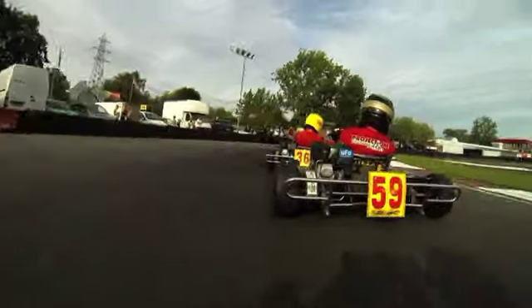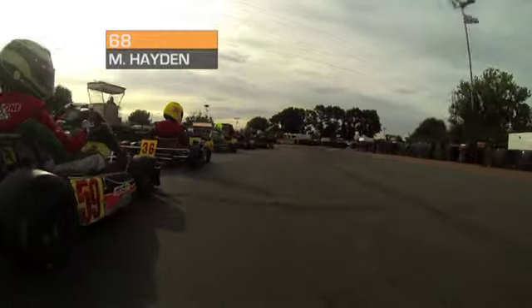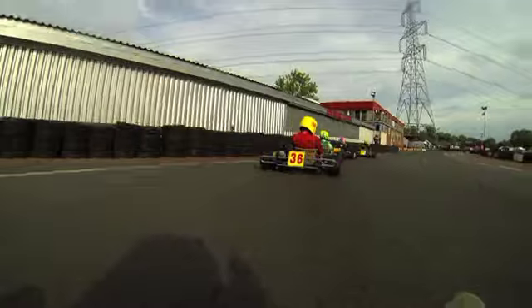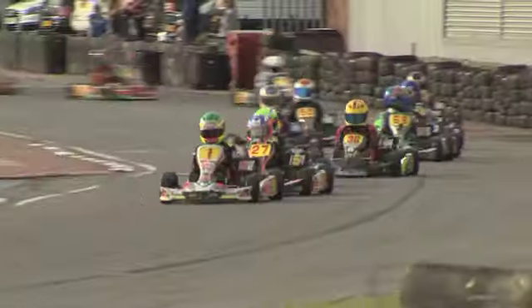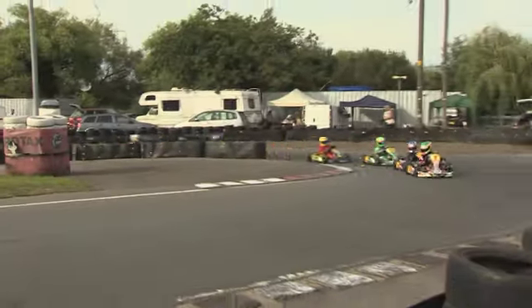Further back there's contact — number 59 Axel Laflamme getting bumped by number 36 Lachlan Behrman. Here's a replay from behind with Matthew Hayden — a little bit of contact but both survived. Hayden is trying to get back up the order having slipped back from second on the grid. Here is the race leader, number one Kian Dewis, with number 27 Harry Thompson on his tail. On board now with Matthew Hayden — he gets to the inside of Laflamme going into the second hairpin and picks up a place, so number 68 with the onboard is back up into fifth position.